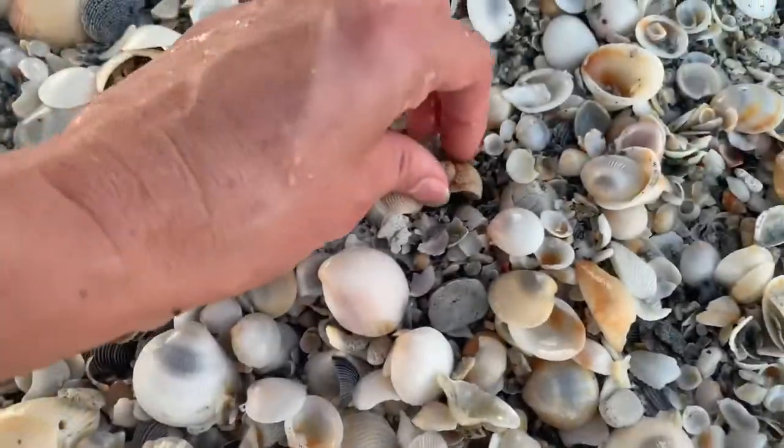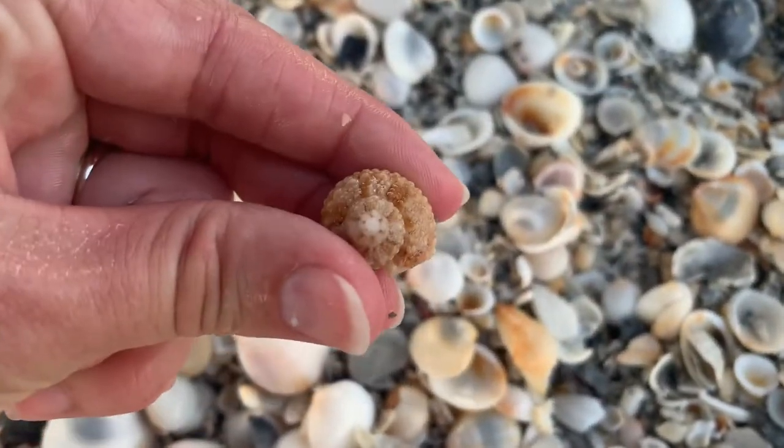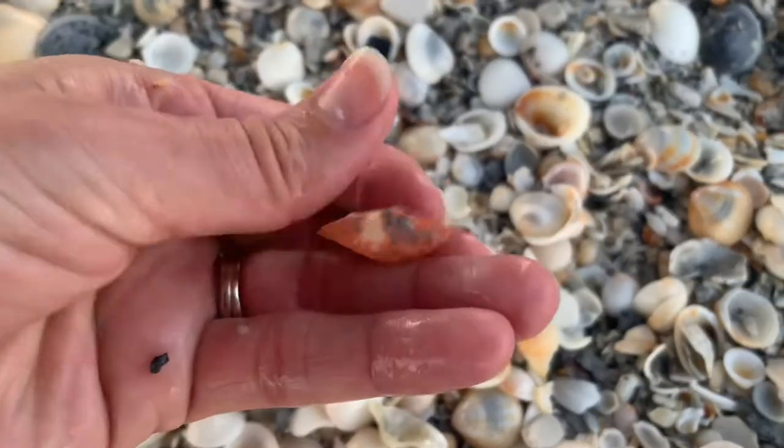There's a chestnut turban shell — it's intact, beautiful.